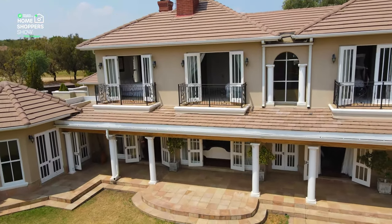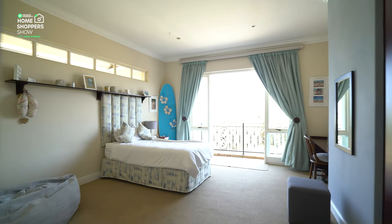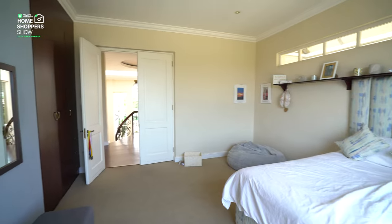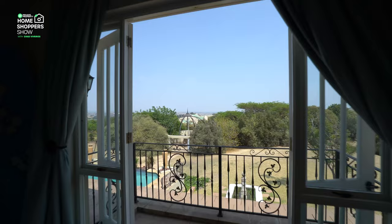Moving just across the hall to bedroom two, you'll find the exact same features — a really well-equipped bedroom with lots of light, lots of space, your very own balcony, and those incredible views repeated here once again.